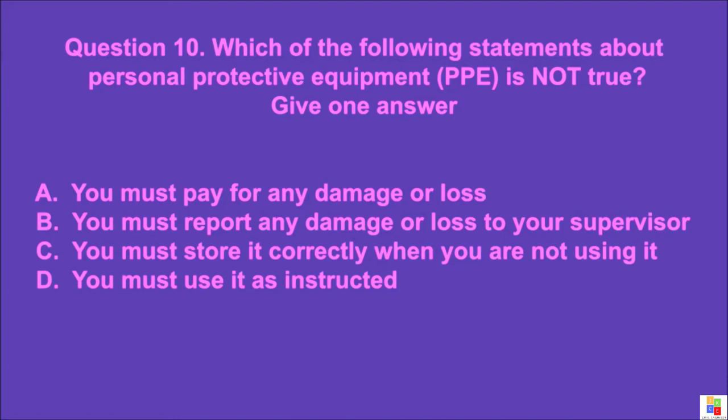Question 10: Which of the following statements about personal protective equipment (PPE) is not true? Give one answer. A: you must pay for any damage or loss, B: you must report any damage or loss to your supervisor, C: you must store it correctly when you are not using it, D: you must use it as instructed. The correct answer is A.